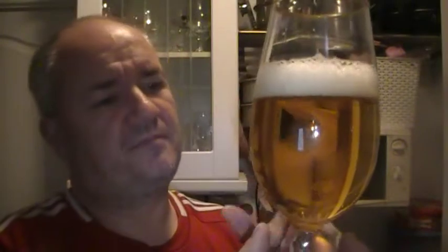So, as you'd expect from a lager, a typical straw to gold colour, white head, really good carbonation through the centre, and lacing round the outside.